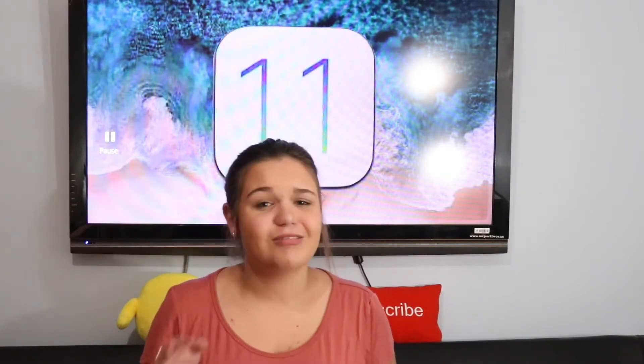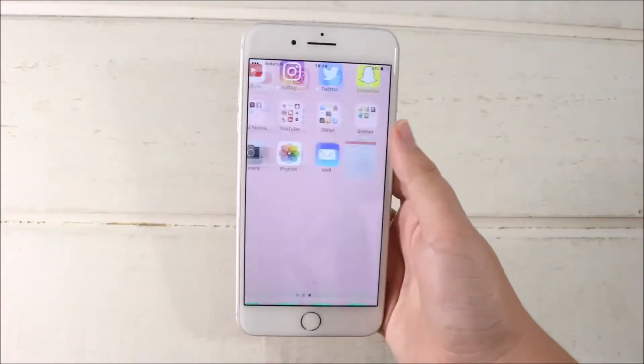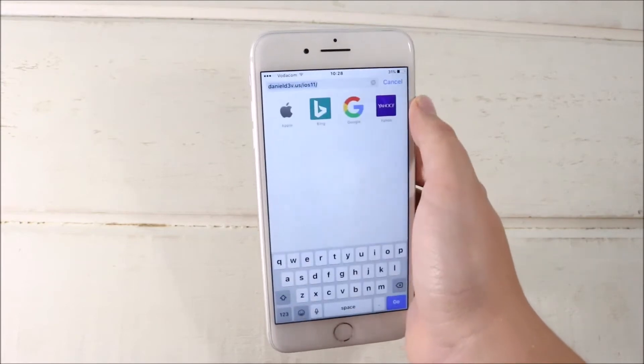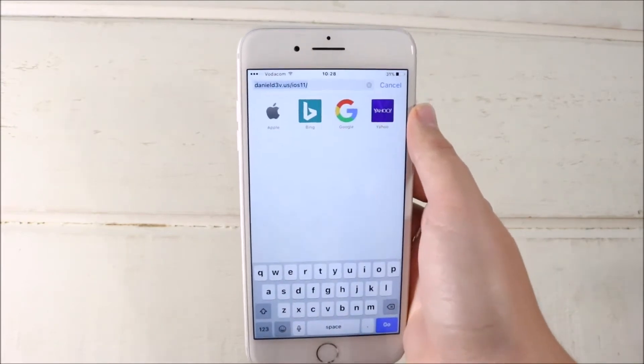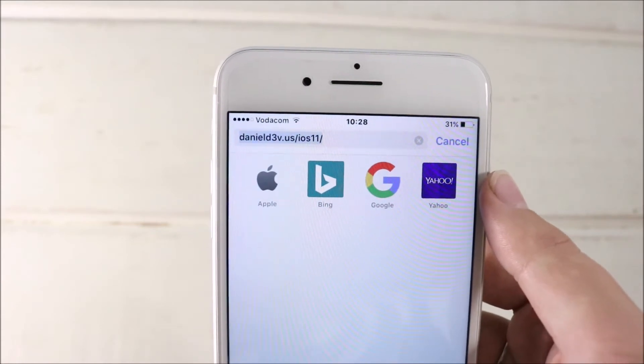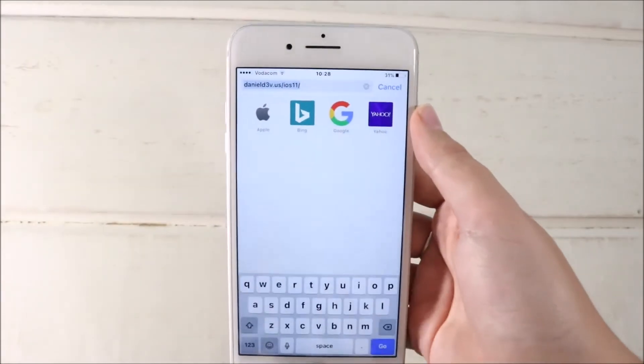I know you guys are really into screen recording so I hope you enjoy this video. Before you download the iOS 11 beta, make sure to ask a parent if you're younger, and definitely back up your phone before downloading so everything is saved in case something goes wrong. Nothing went wrong for me though.